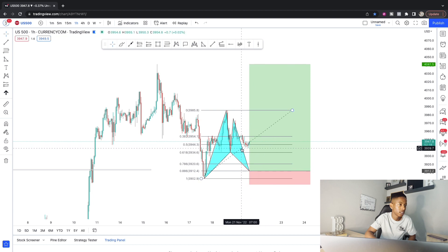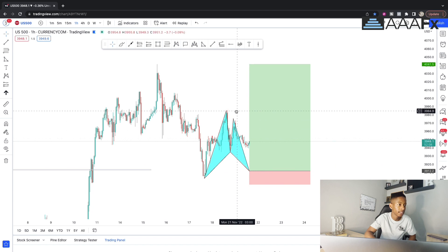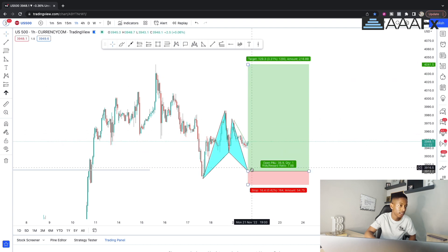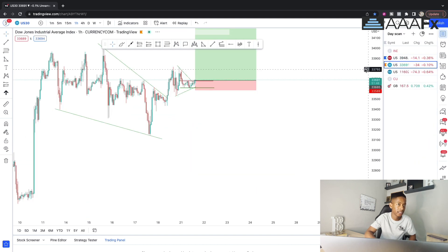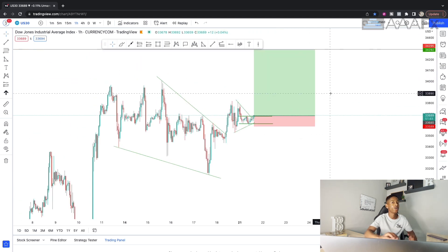If price goes all the way down to that 88.6% level I'll buy there. Even extending the structure, you can see it's literally at entry. If price doesn't pull back that deep and wants to move quickly, you could look for buys sooner and add another entry if it dips further. But overall, I'd rather take the US30 buy right now compared to US500.